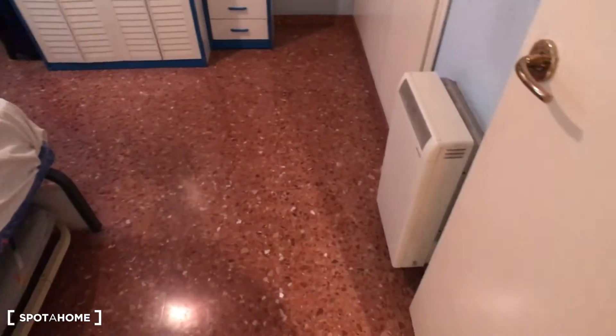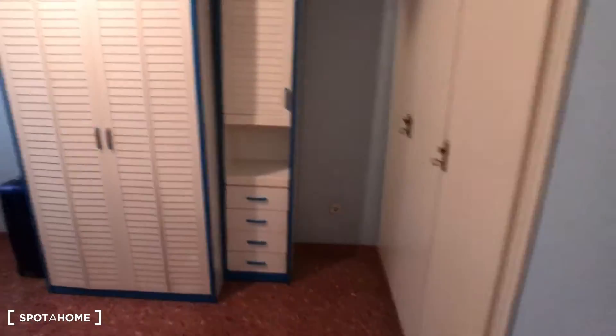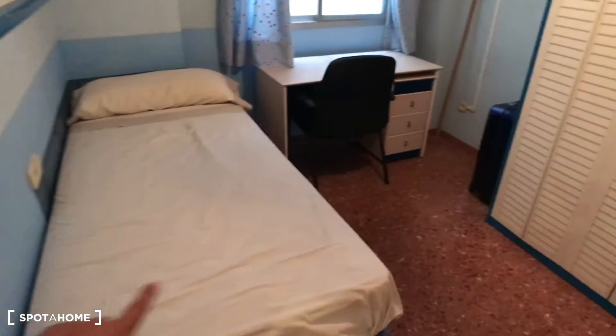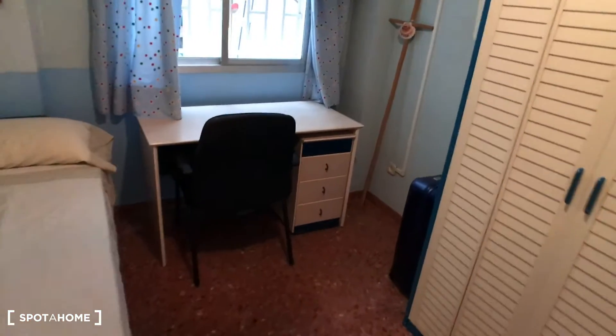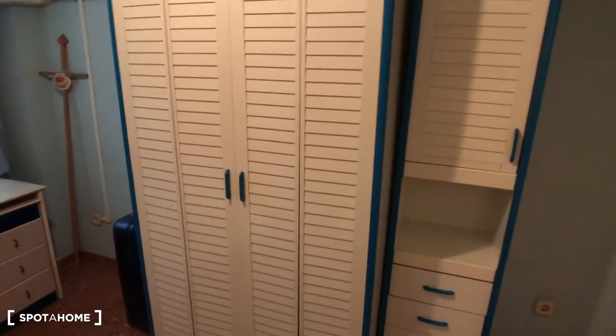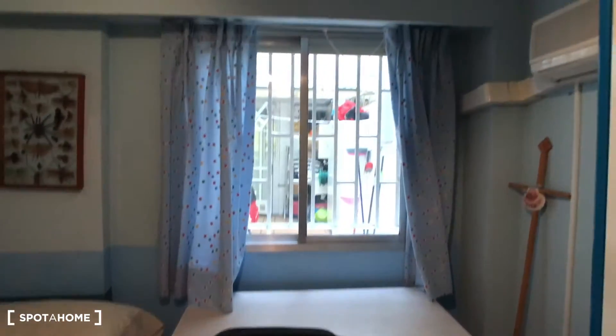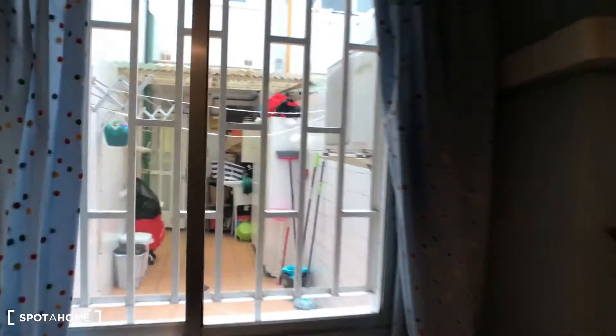Here's bedroom number one, with the heating system over here. In this room there is a single bed, a table with a chair, and a wardrobe plus another integrated wardrobe, so you have plenty of storage space. There are shelves inside the wardrobe and a window that looks out to the patio.